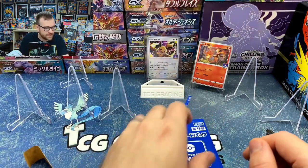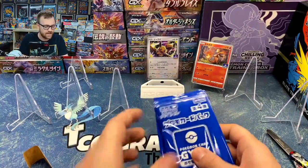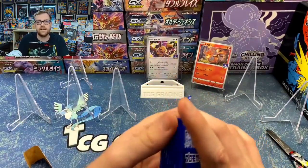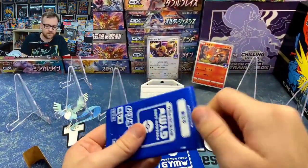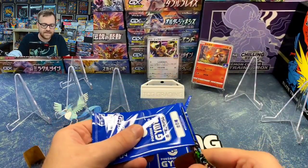The most valuable card is probably the Eevee, sitting right around $6 to $7 as well. And then the only V card, the ultra rare, is the Hatterene V. If we can pull that, that would be awesome. We've still got a lot of packs to go, and maybe we can complete this whole set with less than 20 packs.